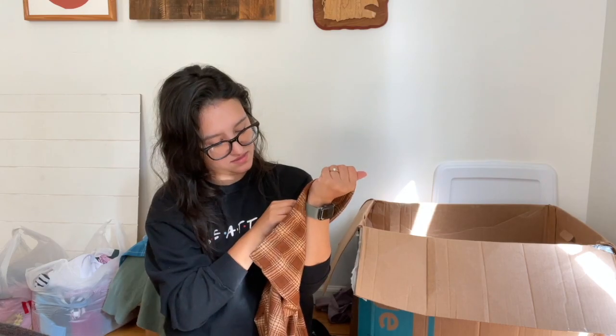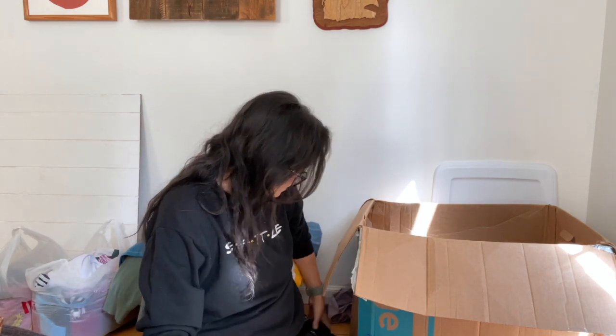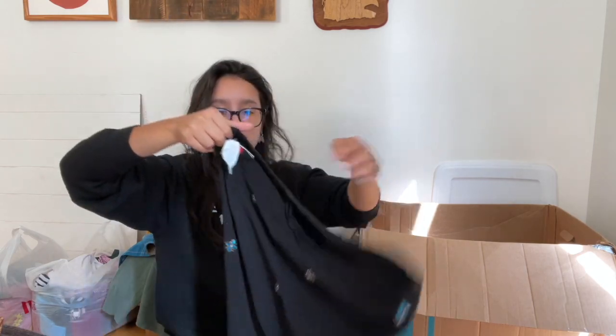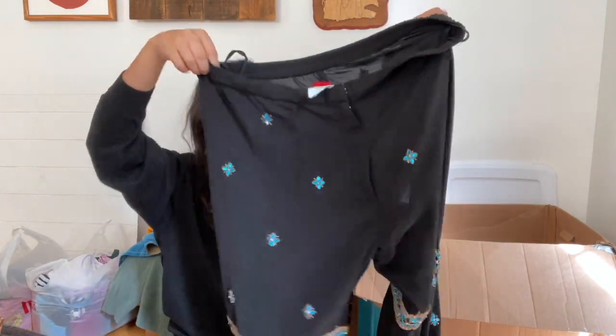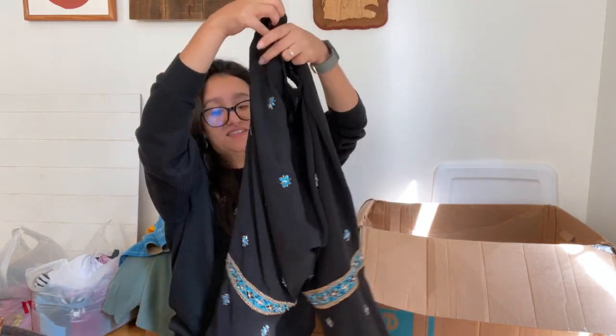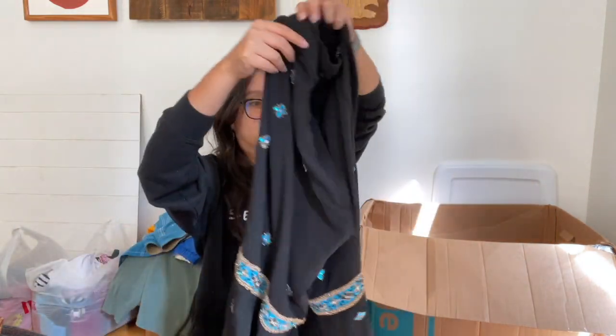I found some really cool Wild Fable pants — very trendy. They're extra small, flare plaid pull-on pants that I think will sell well. Then I found a pair of pants with no material tag or brand tag — just a maker's label — so I have a sneaking suspicion somebody made these. They are sheer so you'd probably have to wear something underneath.